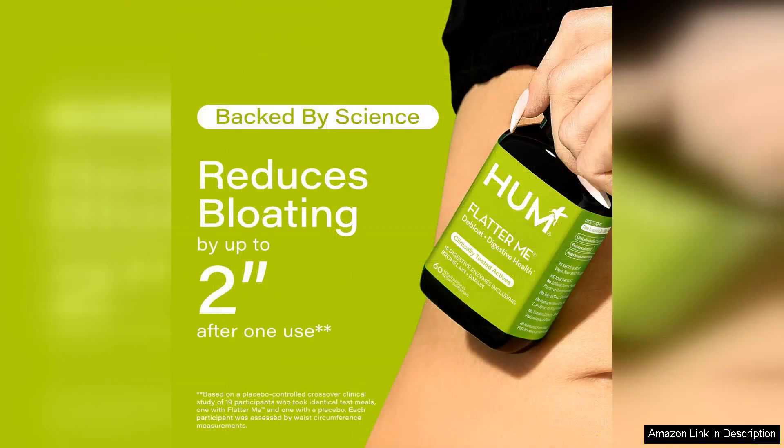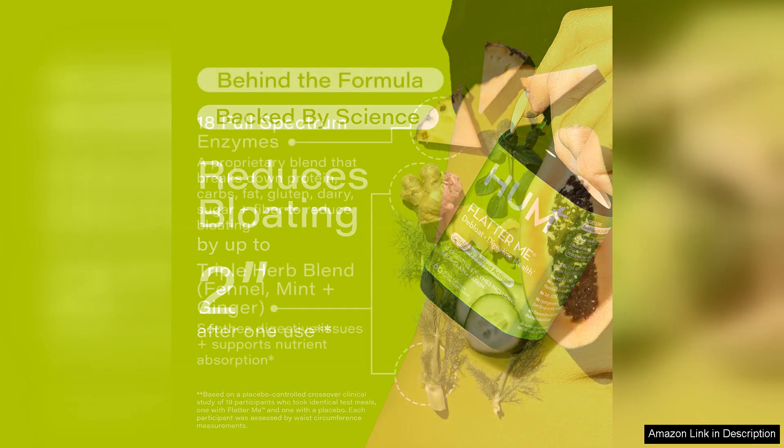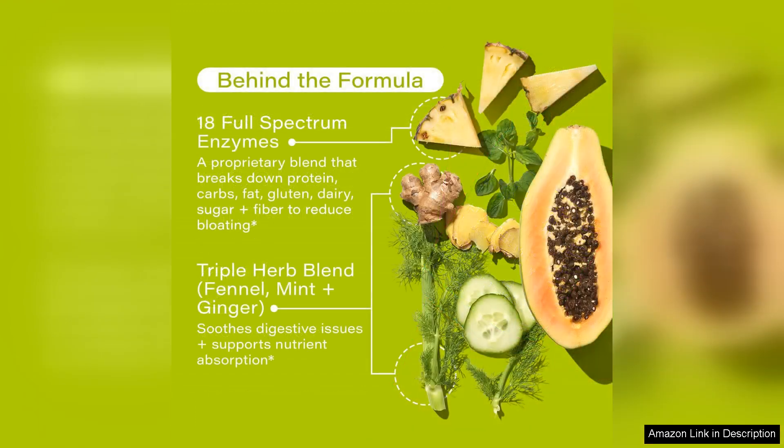Each serving provides a blend of 18 digestive enzymes that work synergistically to break down carbohydrates, proteins, and fats, addressing the diverse needs of our digestive system. I found that after incorporating Flatter Me into my routine, my digestion improved noticeably, particularly after heavy meals.